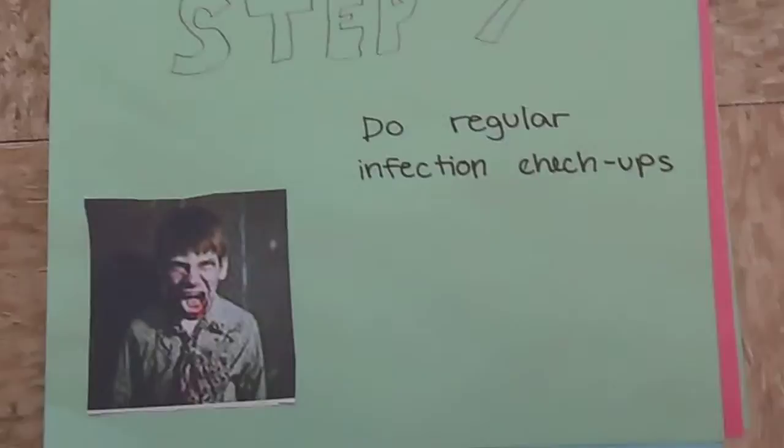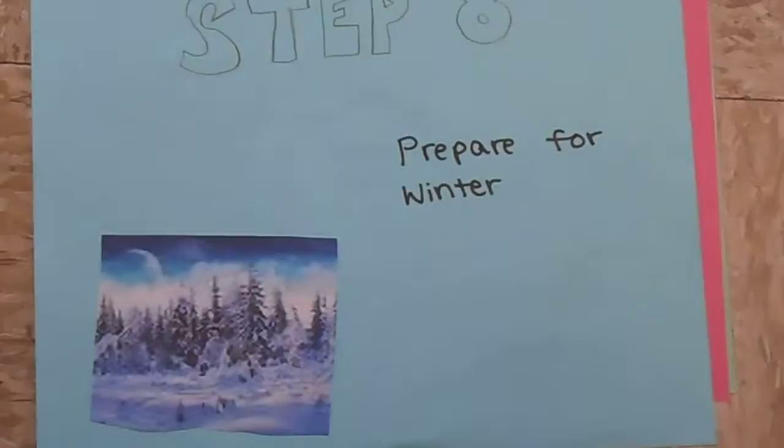The seventh step is to regularly check your group to see if they're becoming zombies. The eighth step is to prepare for winter. If it is already winter, don't die.